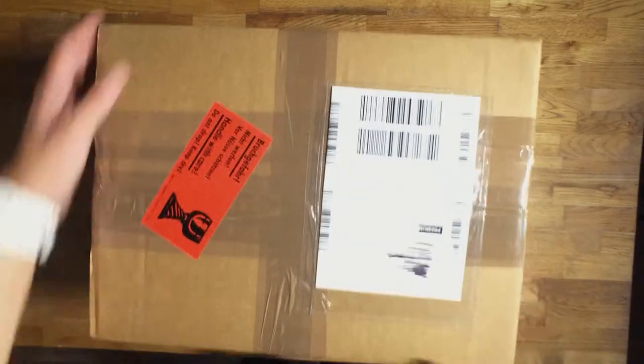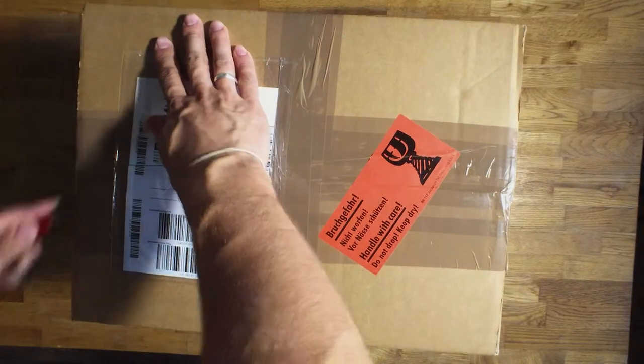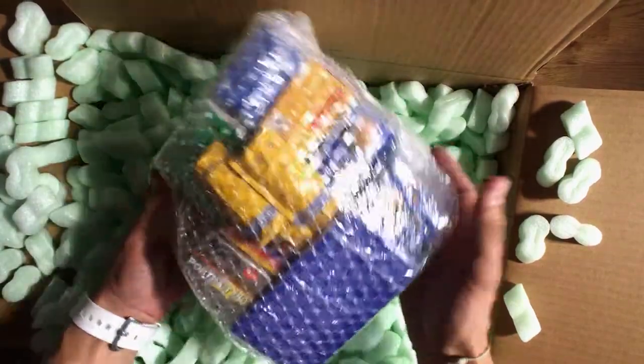Hey, today I received a big film package from eBay. Let's see what's inside. Check this out.